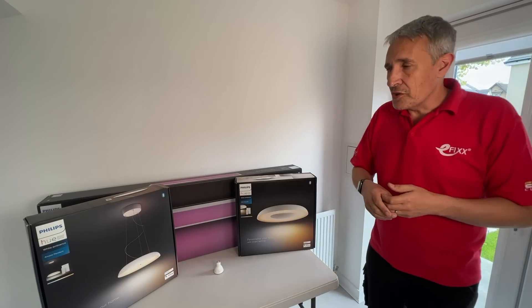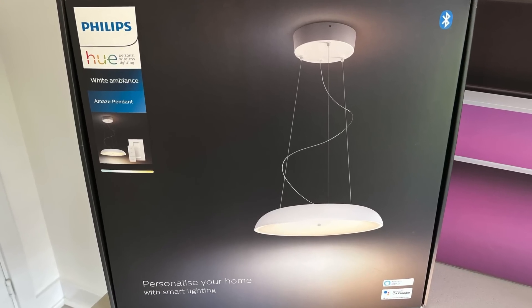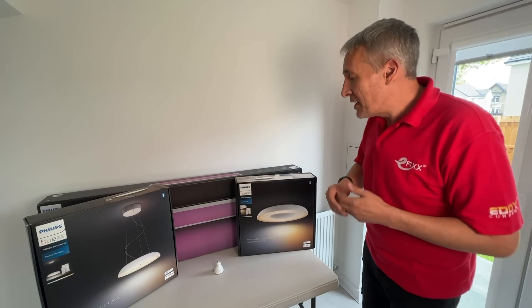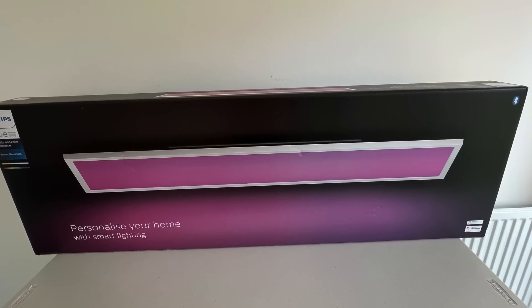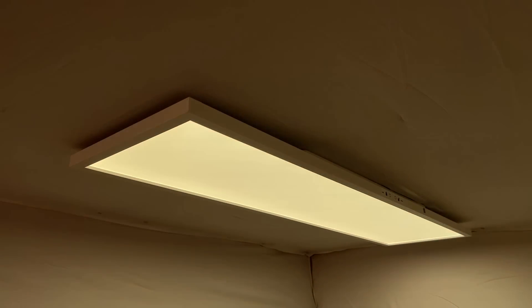If you don't want colour change there are other options. The Amaze pendant is white tunable — or as Philips call it, white ambience — so you can go from warm to cool white. If you're not sure where your table is going and a pendant wouldn't work, you could go for this ceiling light which is also a white tunable product, or if you want colour change we've got this Surumu panel light, which is a slim addition to the ceiling with full colour tunable and white features.